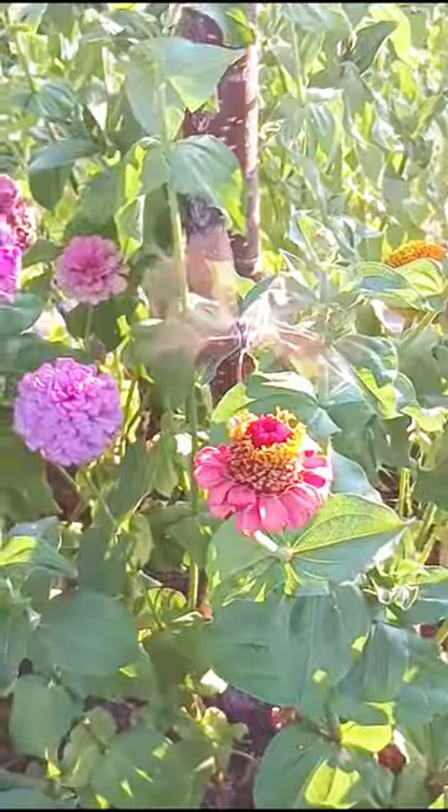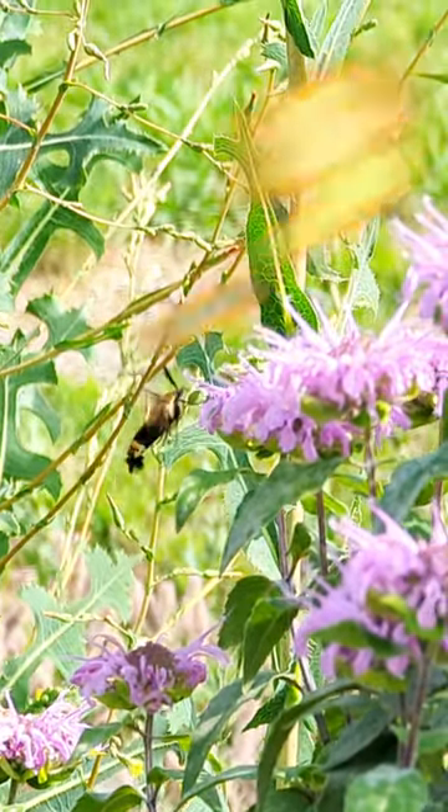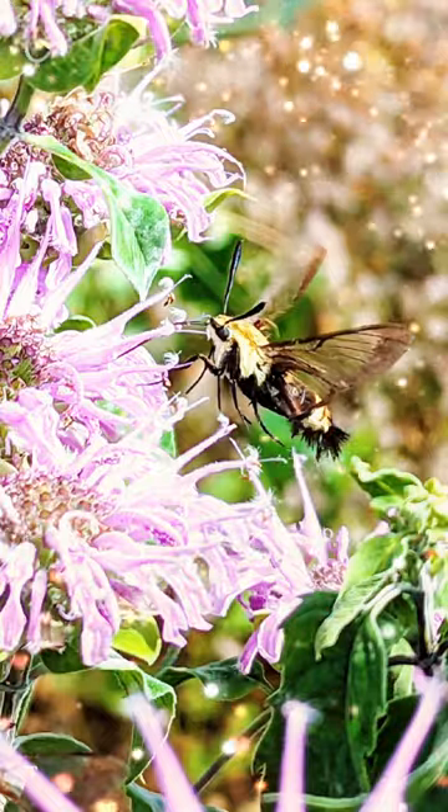Look how fast they zip around the garden. Hummingbird moths, also known as sphinx moths, love the sweet nectar in wild flowers and other flowers around the garden.